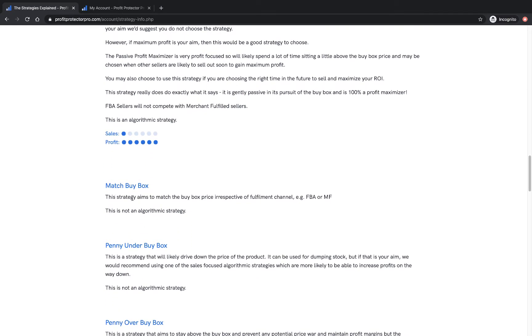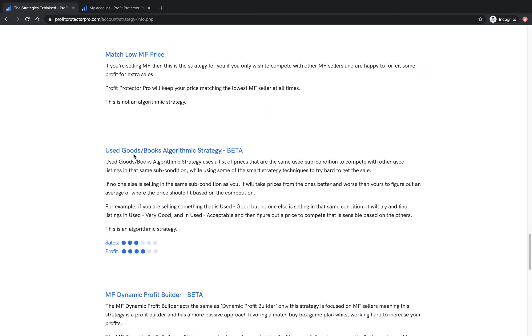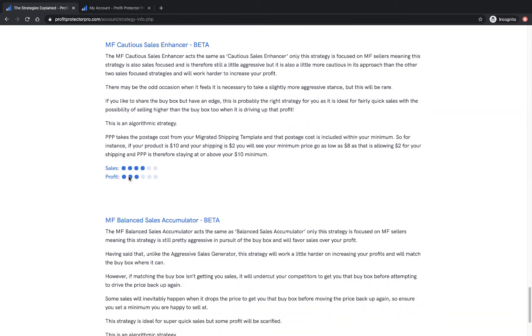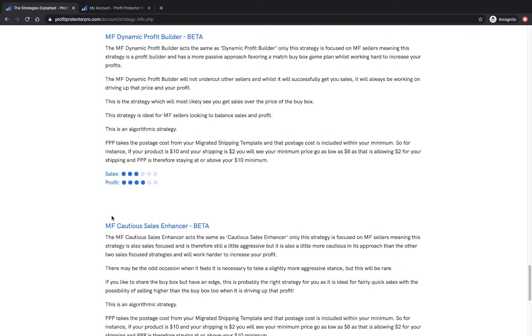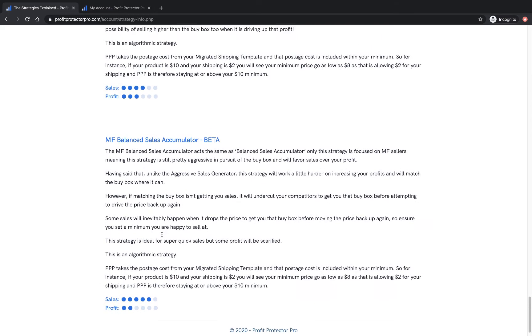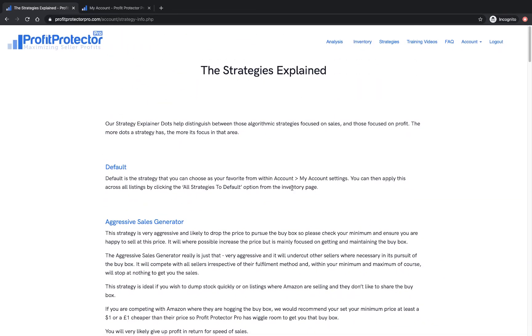You've also got your Match Buy Box, Penny Under Buy Box, and similar standard strategies. And then there are the Used Goods strategies and the MF-specific ones — dynamic, cautious, and balanced — currently in beta. So that gives you an idea of what each one's doing in terms of how focused it is on sales versus profit. It's worth reading through that whole page because it makes a lot more sense of how to use Profit Protector Pro once you understand these strategies.